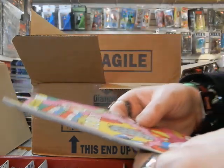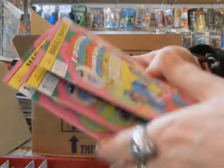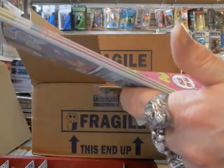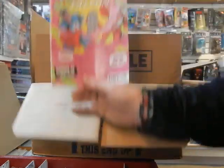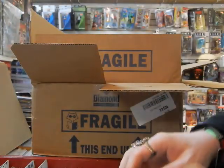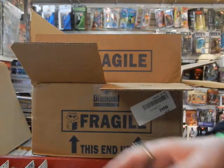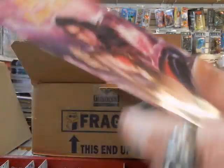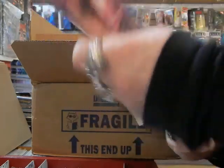Here's the new Marvel Snapshots: Captain America and the Falcon. This is a take on the old Kirby Captain America Comics and the Mad Bomb storyline.